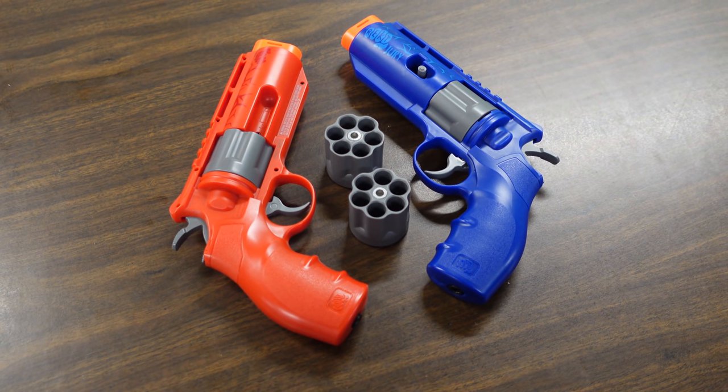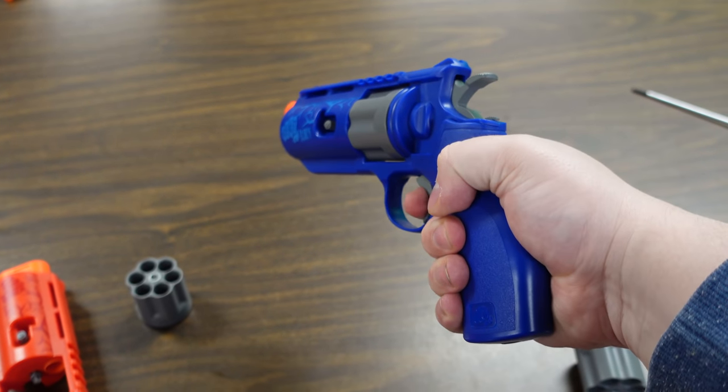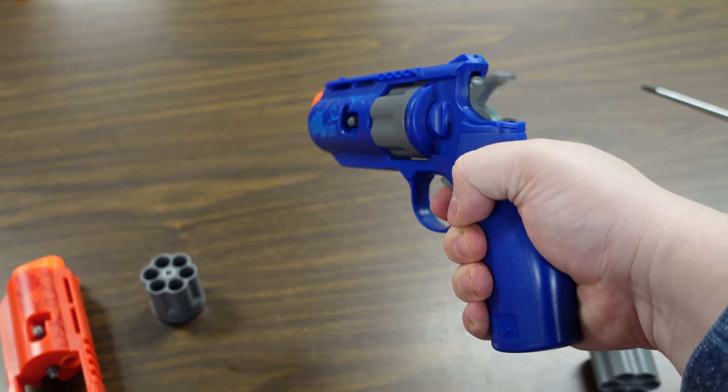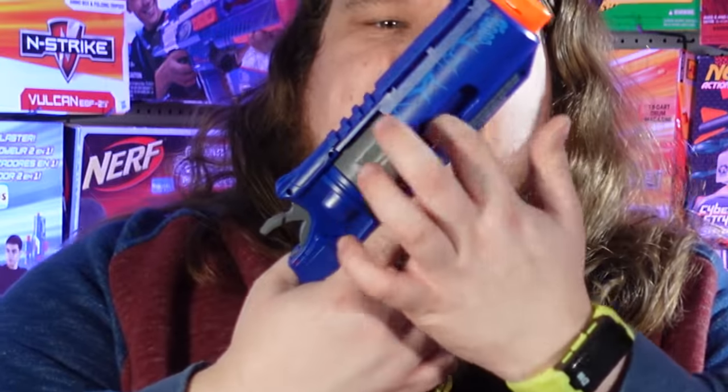The barrel actually seals against the cylinder, though it's plastic and spring-loaded, which is odd. Loading is simple: put the cylinder in, and there's a gate on the side so you can load it without removing the cylinder — a nice option. The trigger pull is pretty hefty in double action; you cannot accidentally fire this, you have to deliberately pull it.